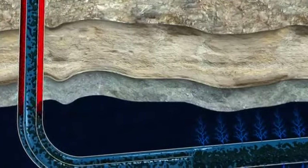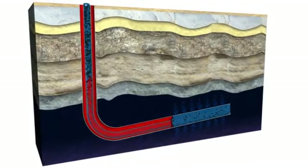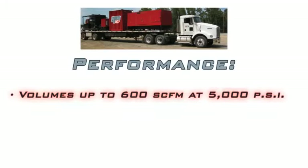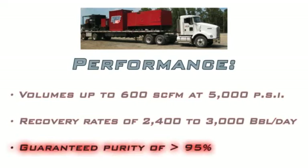As nitrogen gas travels down the well casing, liquid and debris are quickly and efficiently unloaded up the production tubing. Nitro2Go discharges nitrogen gas at volumes up to 600 SCFM at 5,000 PSI, recovering fluids at rates of 2,400 to 3,000 barrels per day when injected down the annulus and up the production tubing, with a guaranteed nitrogen purity of greater than 95%.